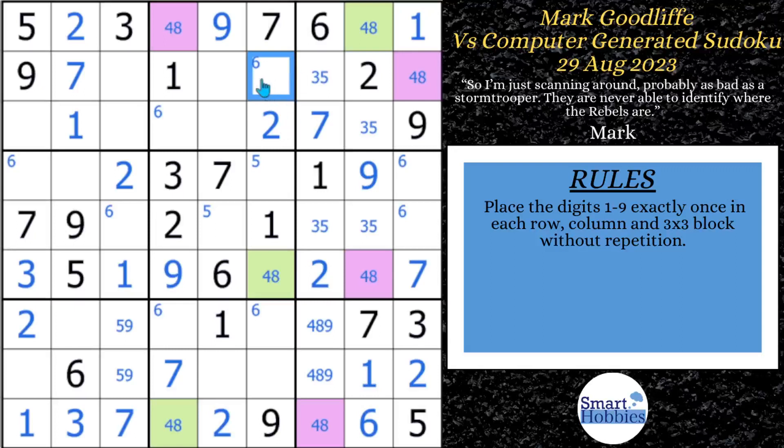He looks at a cell and eliminates four and eight from it. He then notices a five-six naked pair in column four and a four-eight naked pair in block seven. This leads to the first pause-the-video moment: Mark finds and solves for a five. Because of the three-five pair, you can eliminate that five and solve for a five right here in block five.